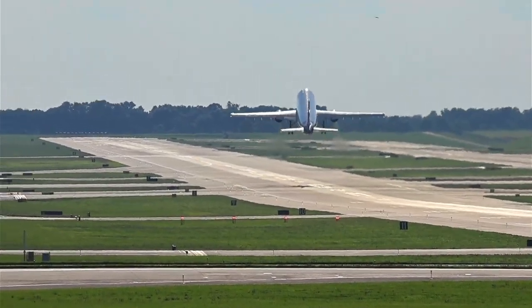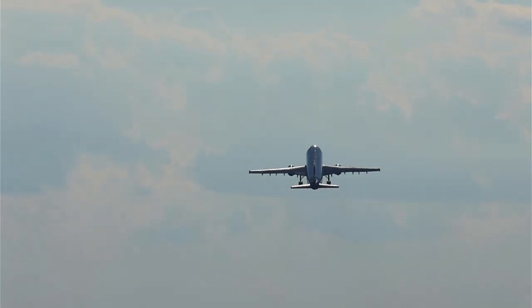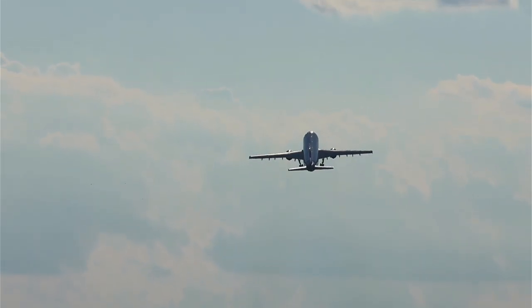Well, that plane's empty. We'll be right back.